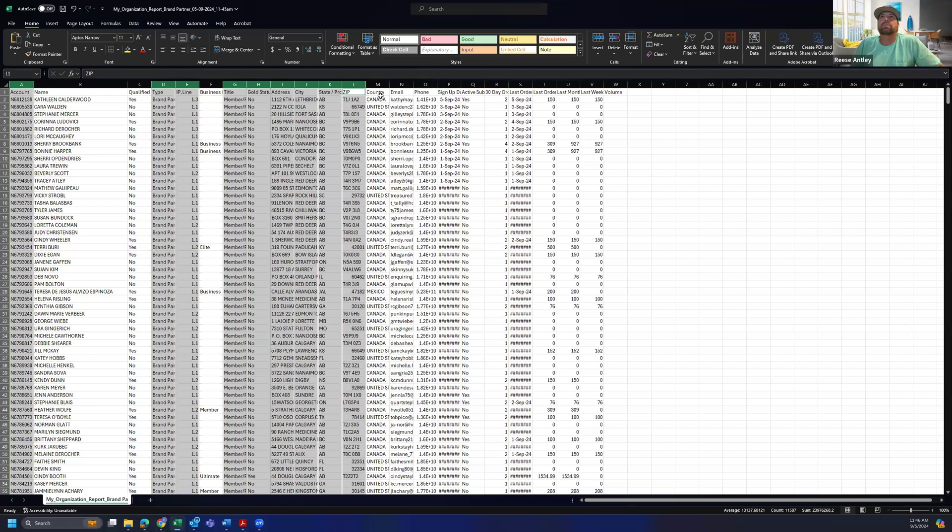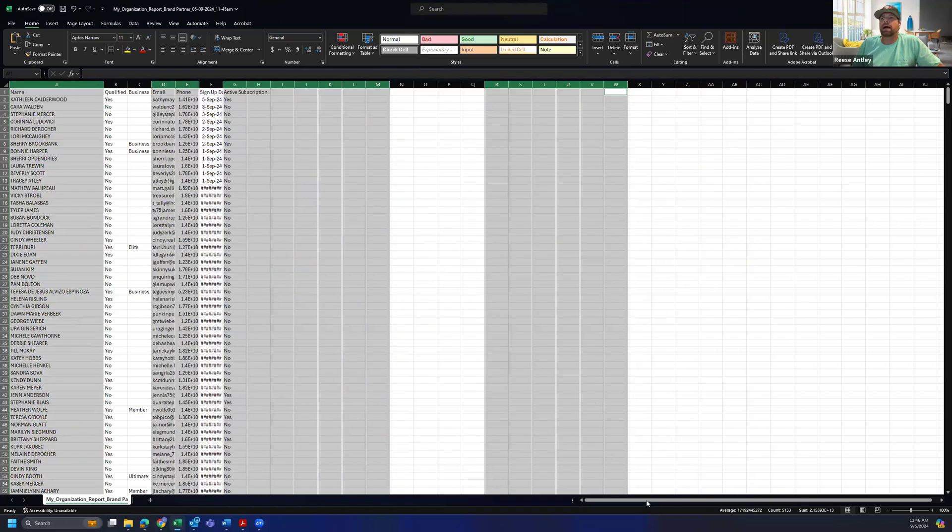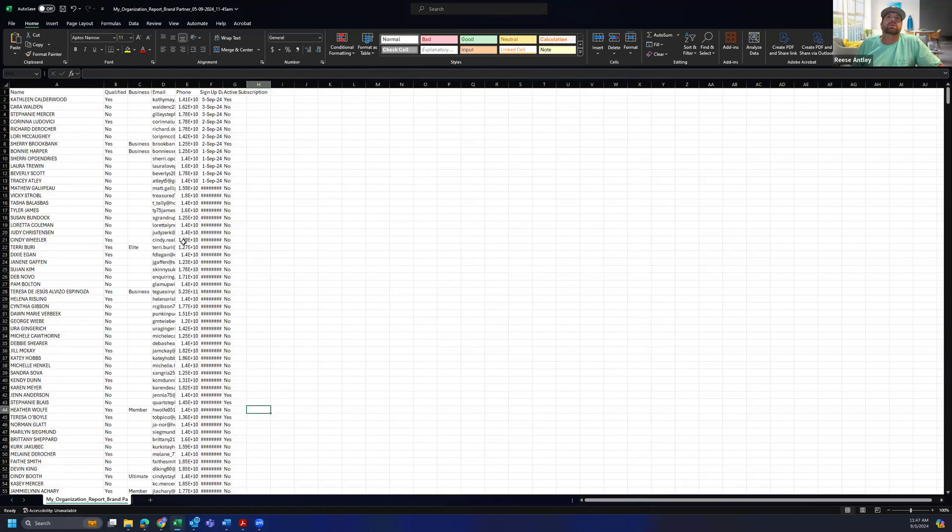I do want to leave Email and Phone in. Normally I'd expand these out the same way I showed for the name, but when you start showing all the phone numbers, YouTube and other platforms don't like that and will block it out. So know that the numbers that look funky — like 1.42 — when you expand it out it will give you the actual phone number. I also keep Sign Up Date and Active Sub, and I take everything else off — even Last Order. Then I just right-click and delete those columns. Now I've got a clean set of data.